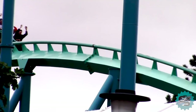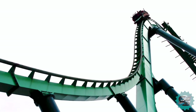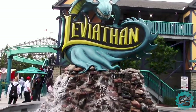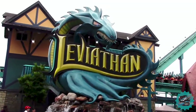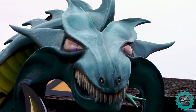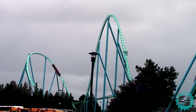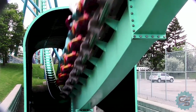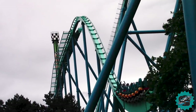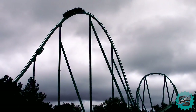Leviathan also broke several regional records as it became the tallest and fastest roller coaster in Canada. The ride is loosely themed to a mythical sea monster, which can be seen incorporated into the ride's entrance sign. Overall, Leviathan is a fast-paced, airtime-filled experience, which is certain to thrill every guest at the park. As a result, it has quickly become the flagship attraction of Canada's Wonderland.